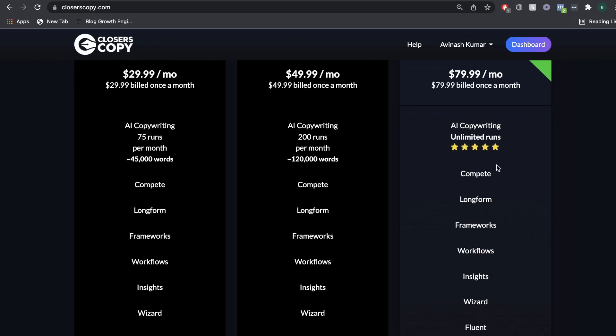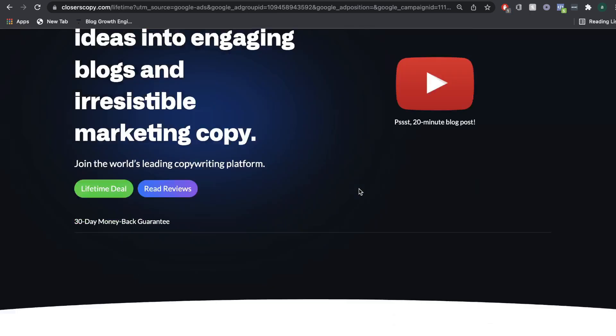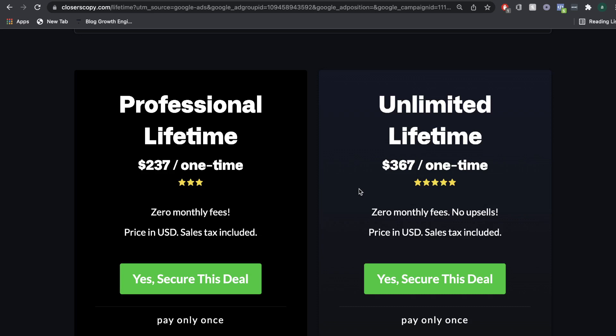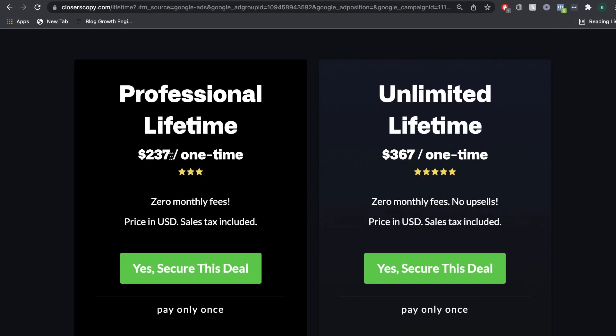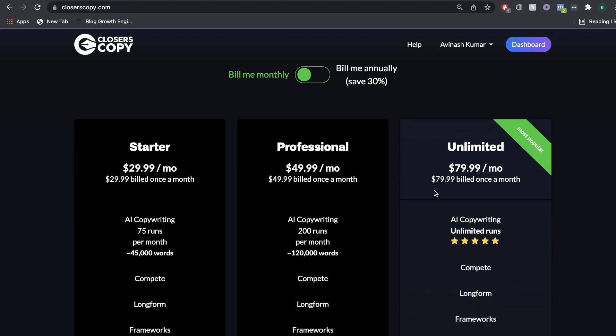If you compare this to other AI copywriters in the market, this is very good pricing. And they're also one of the few AI copywriters that offers a lifetime deal. So you can pay one time and have unlimited access to Closures Copy and all of its features. There are two types of lifetime deals: the professional lifetime deal, which is a one-time payment of $237, and the unlimited lifetime deal, which is $367. If you're writing a lot of content, a lifetime deal would be well worth it because it often works out to be cheaper and more cost-effective.